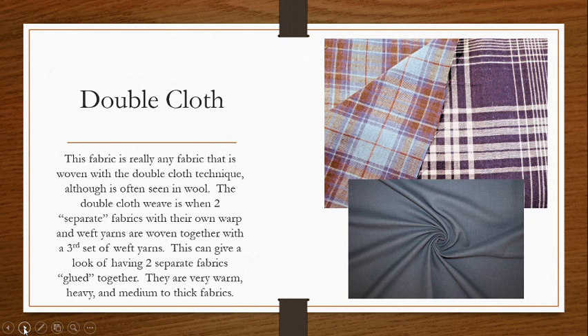Double cloth is another interesting one. This fabric is really any fabric woven together using the double cloth technique. It originally started with wool fabrics, but we can make a double cloth with any variety of different fabrics. It is essentially two different fabrics stuck one on top of the other, and we can use this either to increase the density and thickness of a fabric, or to create reversible or double-sided fabrics. A true double cloth is essentially two separate fabrics that have their own warp and weft yarns, and then they are woven together using a third set of weft yarns. They're not glued — they're woven with that extra set of yarns.